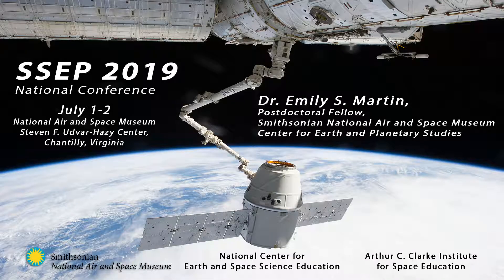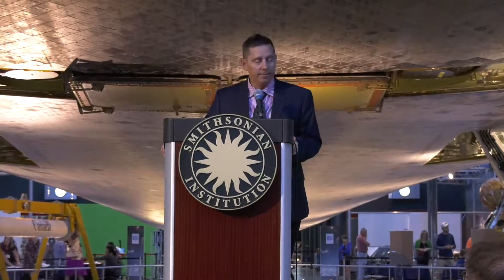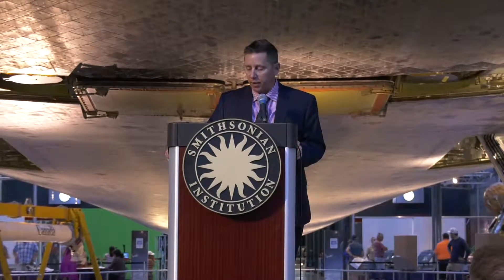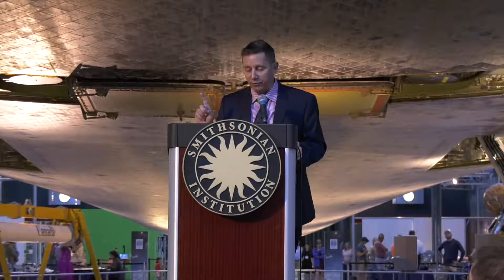Dr. Martin received her BA in physics from Wheaton College in 2006, her MS from Northwestern University in Earth and Planetary Science in 2009, and her PhD in Geological Sciences from the University of Idaho in 2014. This is her first time speaking at an SSEP conference, so let's give Dr. Martin a warm welcome.